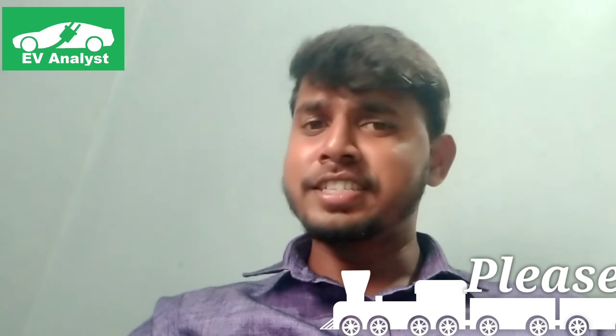Hi friends, this is Gopi. Welcome to my YouTube channel EV Analyst — Electric Vehicle Analyst. In this channel, we will be posting the latest updates of electric vehicles. If you like this channel, please subscribe to get continuous updates about electric vehicles.